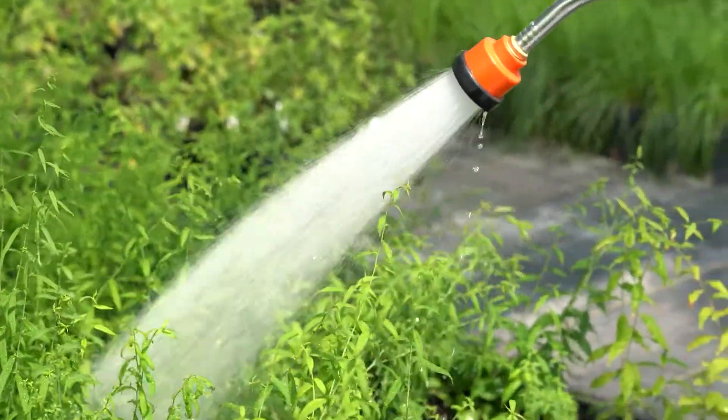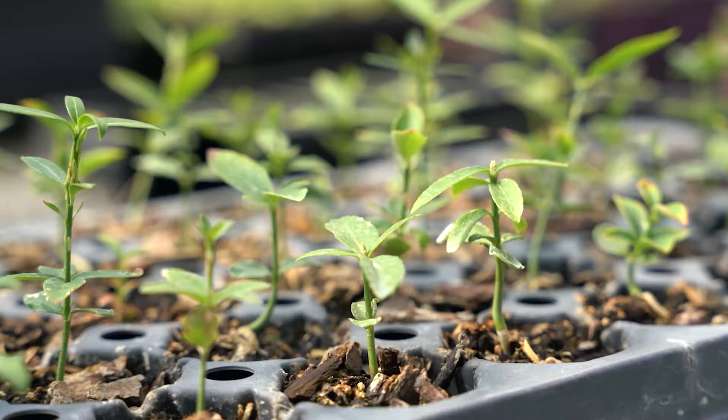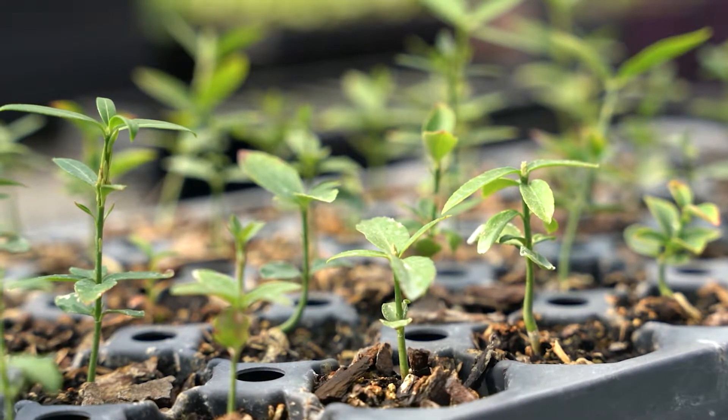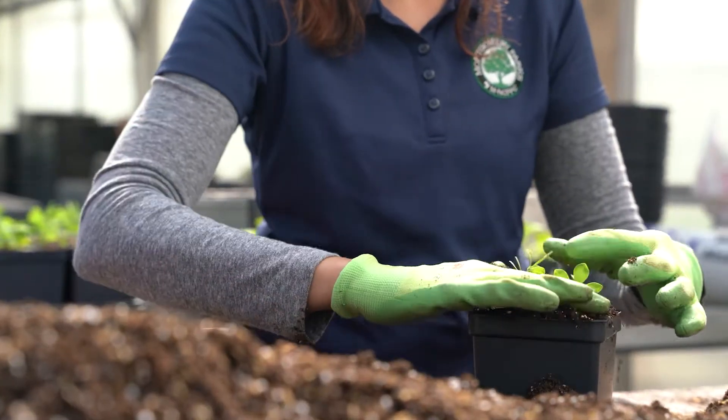We started our program in April of 2012. At that time we sent out twelve thousand plants. Last year we sent out fifty-two thousand plants, and altogether we've grown a quarter million plants.